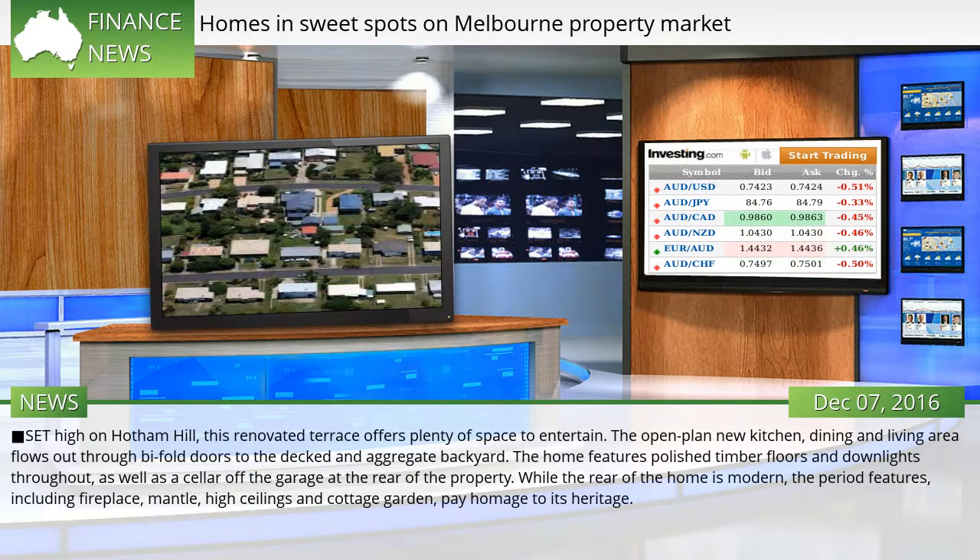Set high on Hotham Hill, this renovated terrace offers plenty of space to entertain. The open-plan new kitchen, dining and living area flows out through bi-fold doors to the decked and aggregate backyard. The home features polished timber floors and downlights throughout, as well as a cellar off the garage at the rear of the property. While the rear of the home is modern, the period features, including fireplace, mantel, high ceilings and cottage garden, pay homage to its heritage.